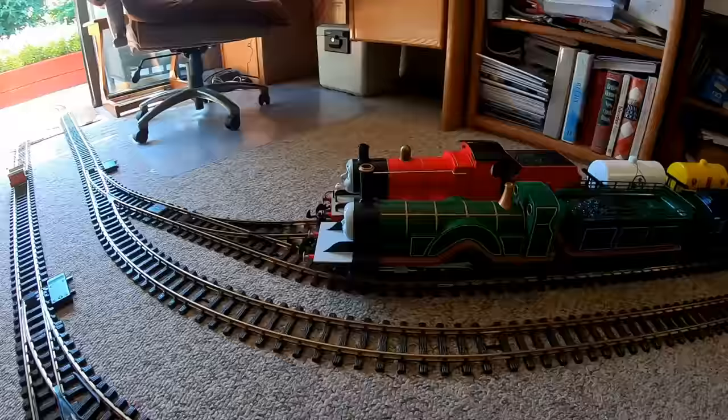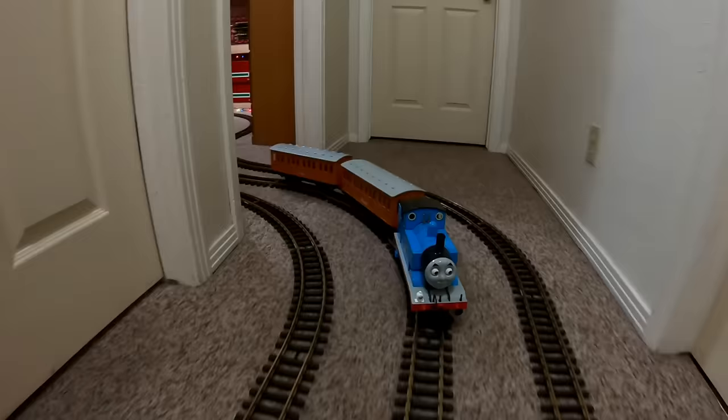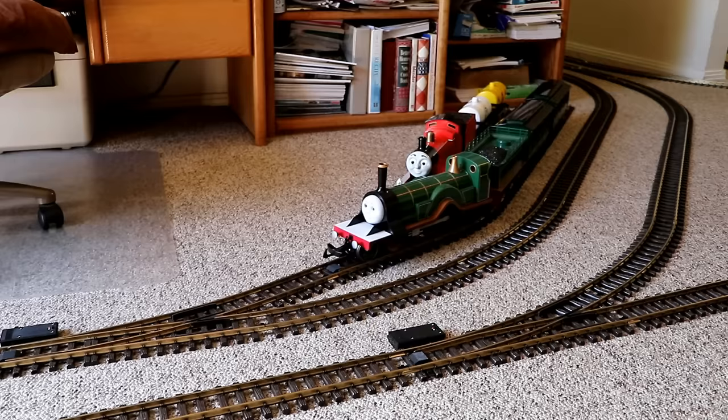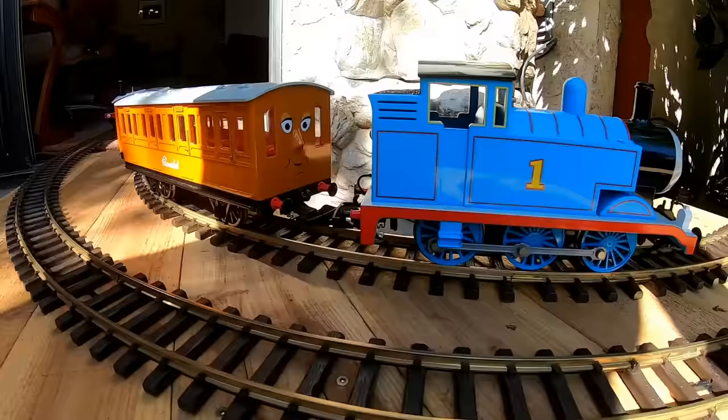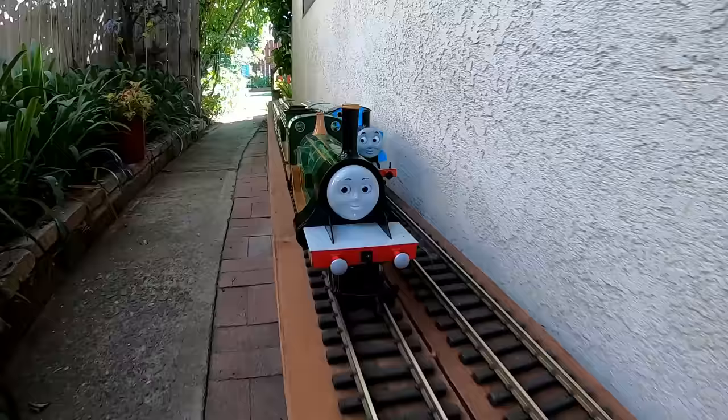Everything looks good, so now each of the trains should be about to get clearance to get going. Since Thomas is engine number one, the dispatcher gives Thomas the go-ahead to be the first to head out. The center track takes him out to our living room, where he'll pass Emily and James and merge onto the inner loop. And now Emily is leaving the siding she's been parked on and merges onto the outer loop. Thomas has a little bit of a head start, but Emily is very fast — faster than Thomas — and she's going to easily pass Thomas and be the first one to reach the Puppy Palace station.